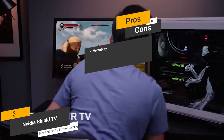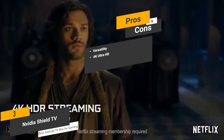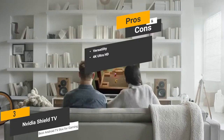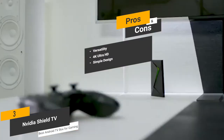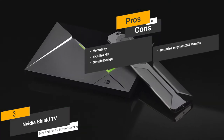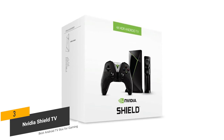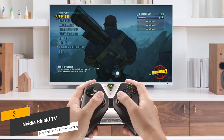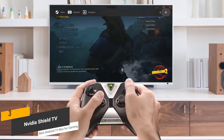Pros of this Android TV box include versatility — you can use it for listening to music, watching movies, and gaming; 4K Ultra HD with smooth and amazing resolution that will take your entertainment setup to a whole new level; and simple design that is not overly complicated and easy to get the hang of quickly. One con is that the batteries for this device only last around 2-3 months. Coming in at around $200, the Nvidia Shield TV is by far the best Android TV box for gaming, allowing you to play many different modern games without any annoying lag. It is one of the most versatile devices of its kind on the market right now.